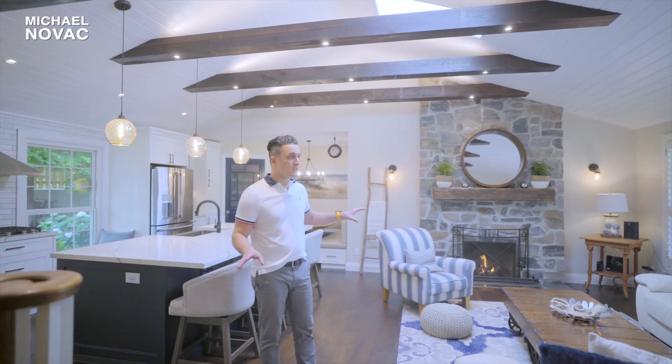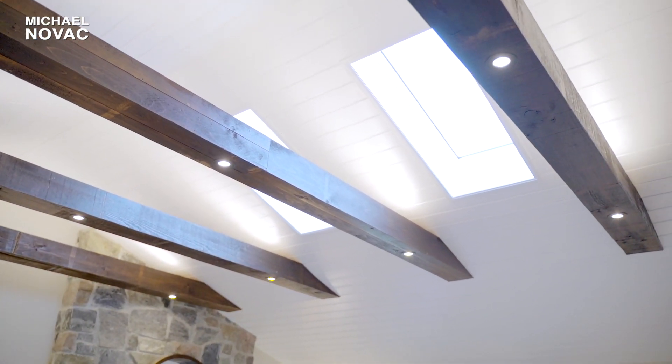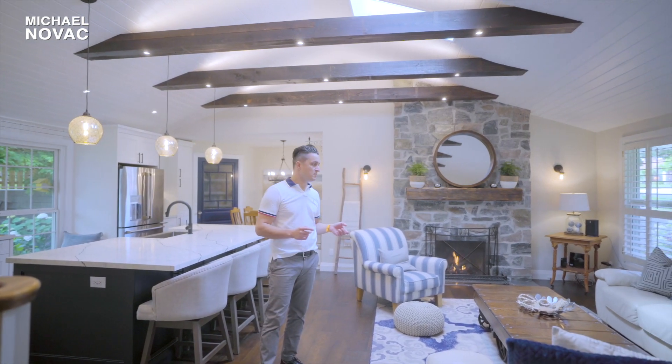It's been completely renovated throughout. You have this large cathedral ceiling here with shiplap and wood beams with built-in lighting that is dimmable and it gives it a great ambience, especially at night or in the evening.